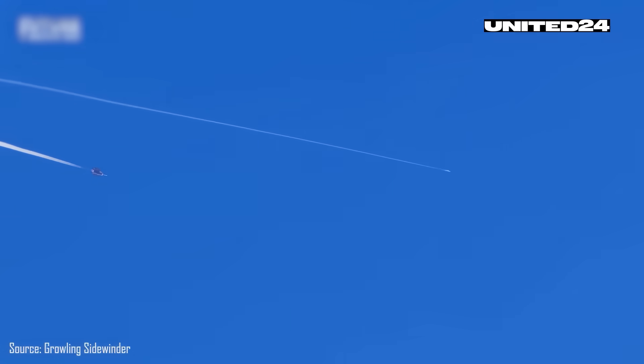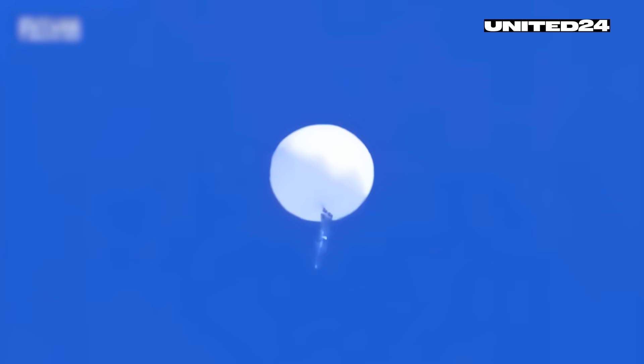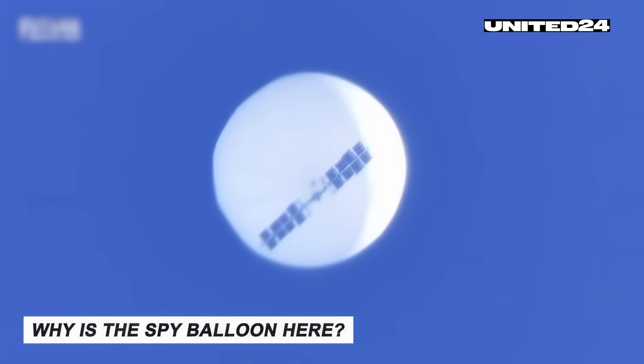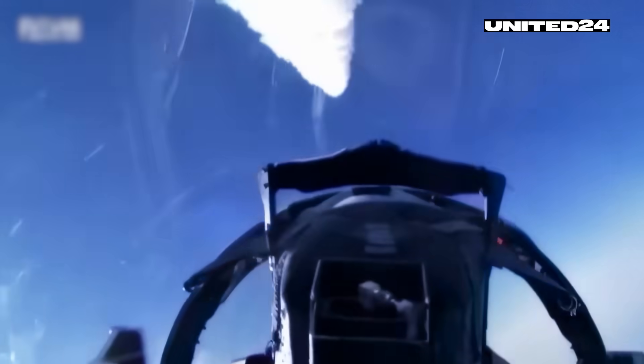On February 4, 2023, an F-22 Raptor scored its first air-to-air kill by shooting down a Chinese surveillance balloon over the Atlantic Ocean. The aircraft, flying at 58,000 feet, launched an AIM-9X Sidewinder to destroy the balloon, which was at roughly 60,000 to 65,000 feet. The operation, conducted off the coast of South Carolina, was the highest-altitude air-to-air engagement in U.S. history. Debris was recovered by the Navy in waters 47 feet deep, about 6 miles offshore.